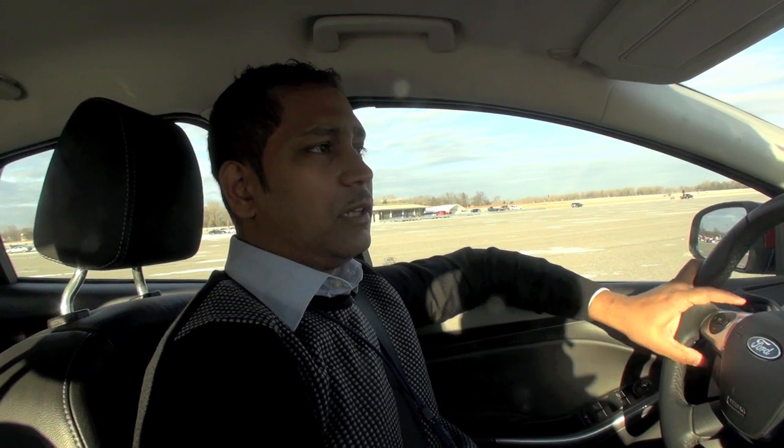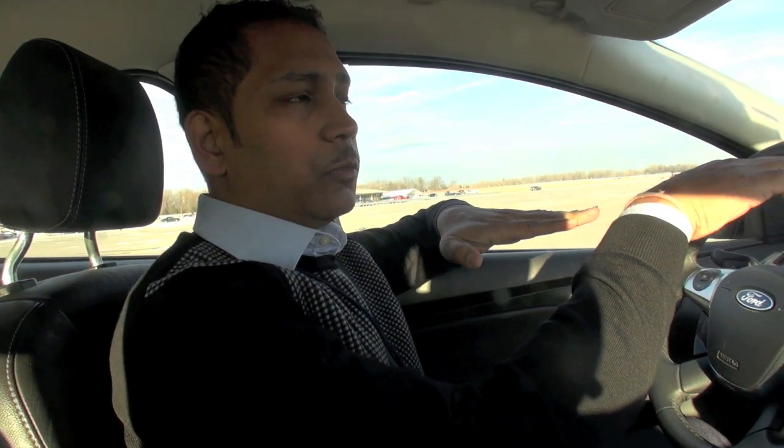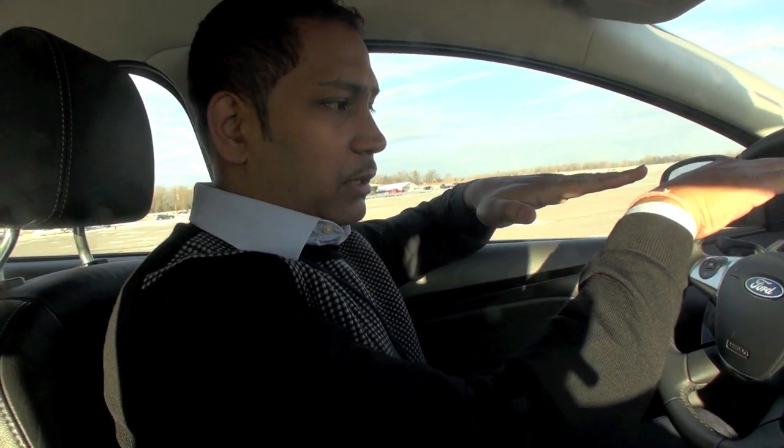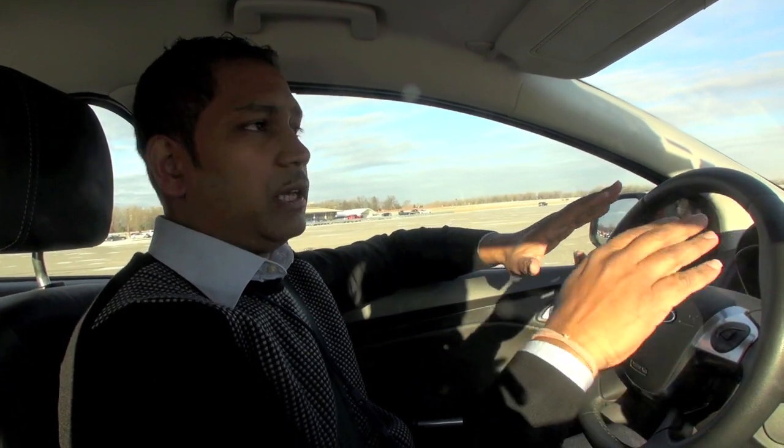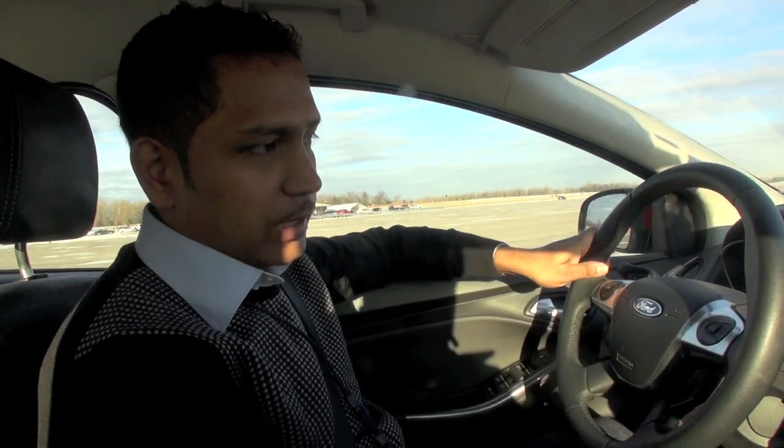I'm going to show you two technologies in this Ford Focus vehicle. The first is called rear-end collision avoidance. When you are approaching a stationary or slow-moving vehicle, the system will give you a warning. If you do not react, it will give you a vibrating gas pedal to warn you that there is an obstacle in front of you.